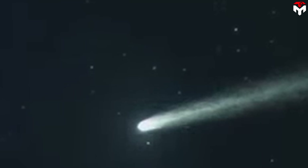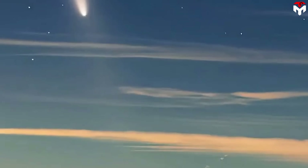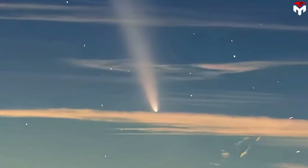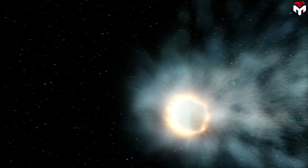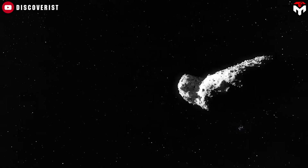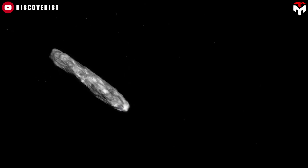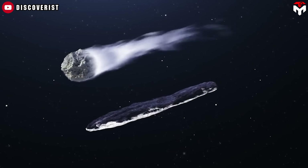3i Atlas is unusually bright despite being about 490 million kilometers from Earth. Based on the amount of light it reflects, scientists estimate its diameter to be up to 20 kilometers — 100 to 200 times larger than the estimated length of Oumuamua and 50 to 100 times larger than the core of Comet Borisov. If both are rocky, the massive 3i Atlas far exceeds that of its two predecessors, potentially more than 10 million times larger than Oumuamua.